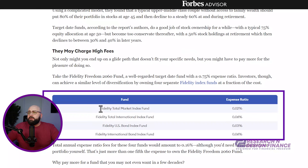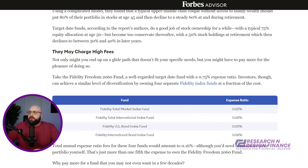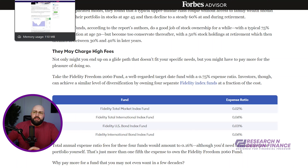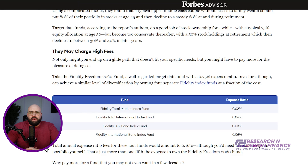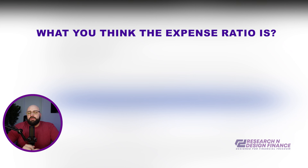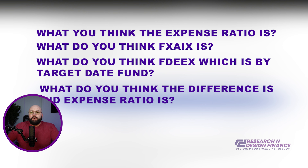Now, if you look down here, here are some of the Fidelity market index funds — you can get into 0.02, 0.06, 0.03. These are the expense ratios. For those of you paying attention and who've already looked at what FXAIX is, I want you to comment down below what you think the expense ratio is. What do you think FXAIX is? And what do you think FDEX — which is my target date fund — what do you think the differences in expense ratio are?